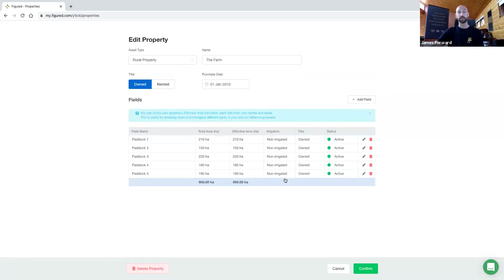We've also got irrigated fields on here — it's just a record at the moment, it doesn't drive anything from a reporting perspective, but it's something we'll address in later iterations. You can have a rented property with owned areas, paddocks, fields — whichever one you call them — underneath, or vice versa. Any combination of the two — we haven't been restrictive in any way there.